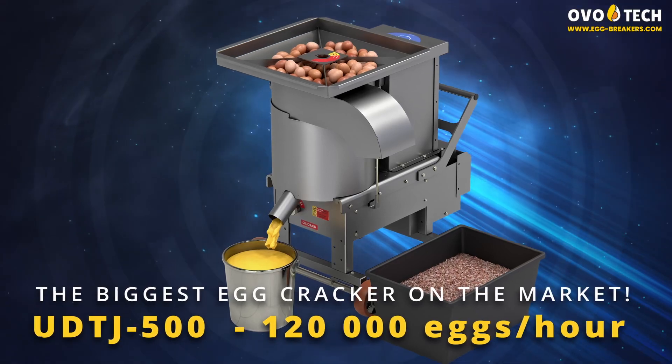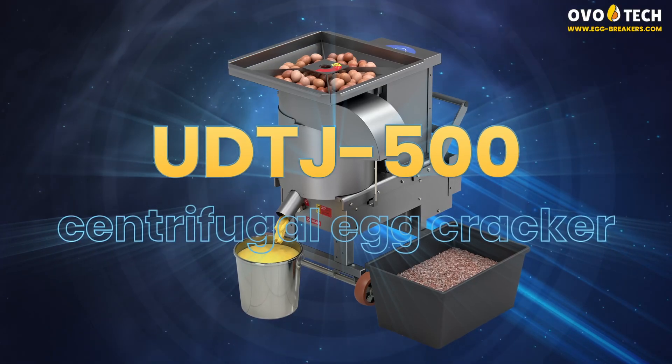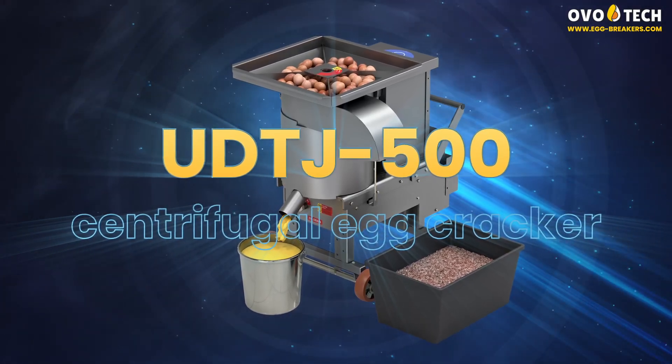The biggest egg cracker on the market: 120,000 eggs per hour. UDTJ 500 centrifugal egg cracker.